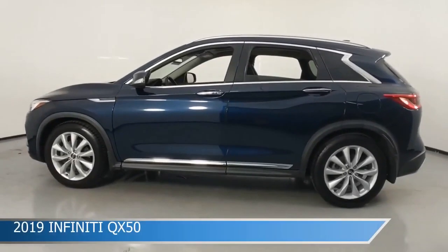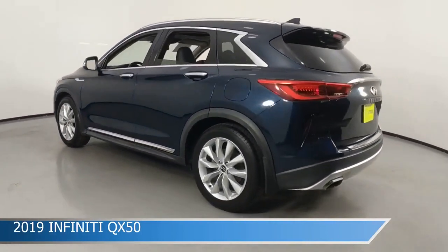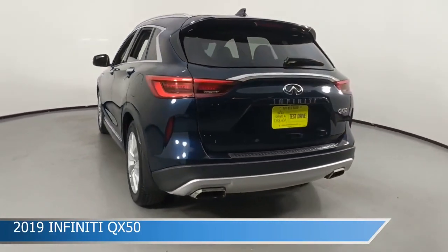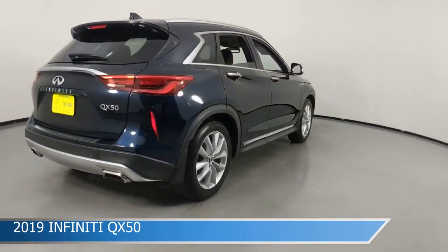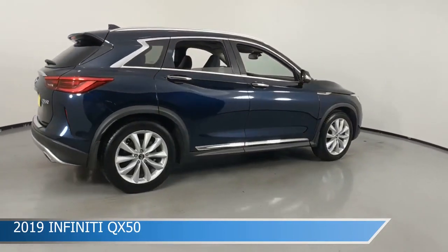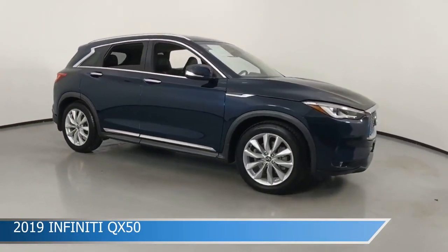Take a look at this 2019 Infiniti QX50, equipped with an automatic transmission in Hermosa Blue. This car comes with some great features including adaptive cruise control, child safety locks, anti-lock brakes, audio controls on steering wheel and more. Come in and check it out today.